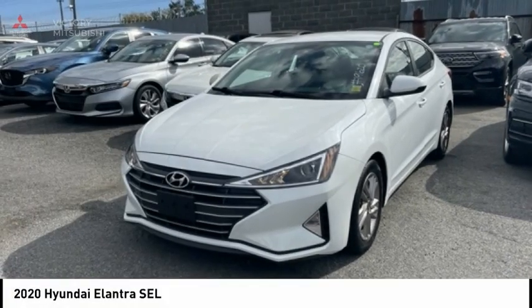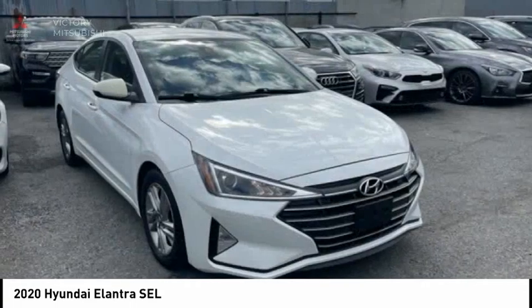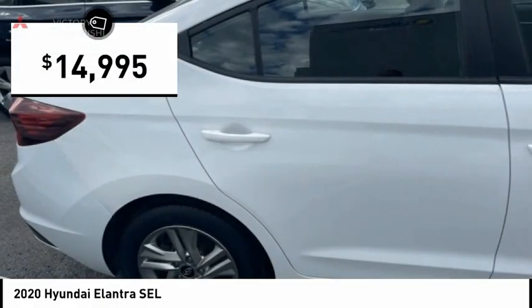The 2020 Elantra. The Elantra boasts the most interior room in its class and gets an exceptional 35 miles per gallon. With its luxurious standard features, the Elantra is an easy choice and is priced below $15,000.